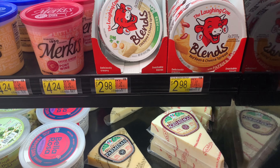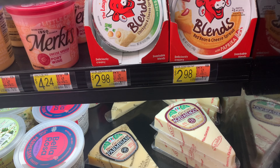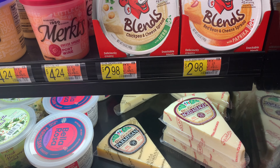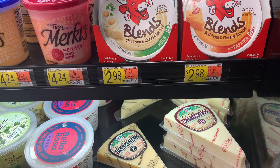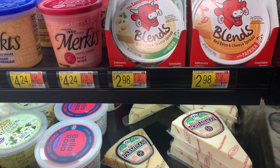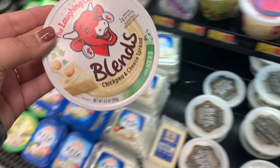When I planned this trip, the Laughing Cow Blends were free after offer, but I scanned them when I was in the store after I put them in my cart and the offer had disappeared. How disappointing — I wanted to try these and couldn't even pick them up because no offer was attaching on the app.